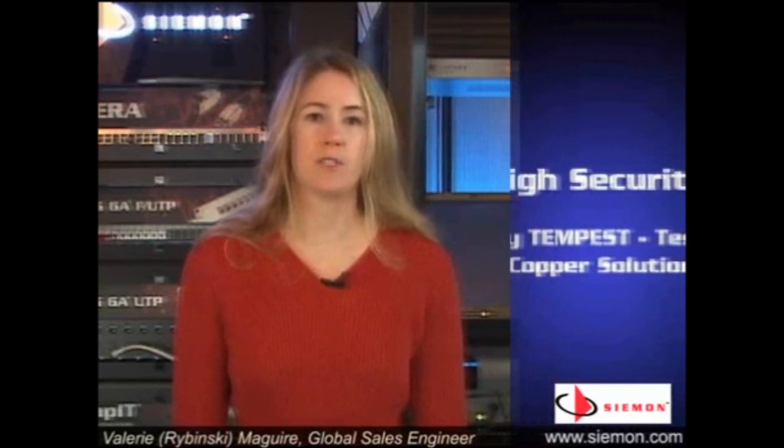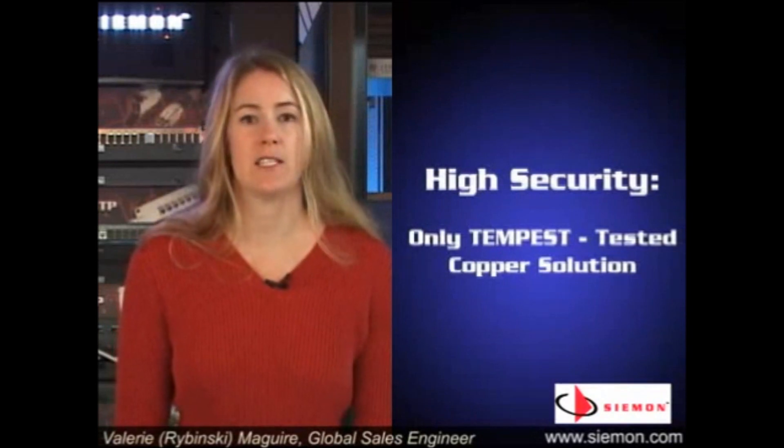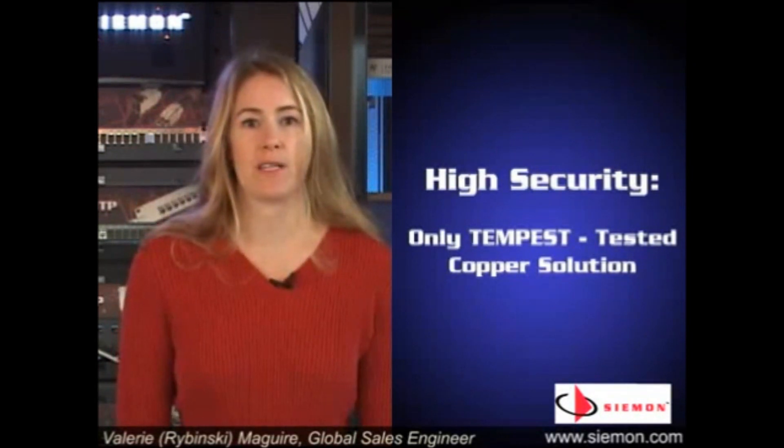The Siemens Terra fully shielded cabling solution is also perfect for use in environments where emissions and immunity is a concern. An example of such an environment is a government facility where compliance to Tempest ratings is critical. In fact, the Siemens Terra cabling system is the only solution that's been certified by a third-party test facility, Dayton T Brown, for use in Tempest rated environments. Copies of certified test reports are available upon request.